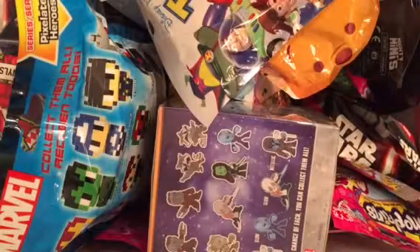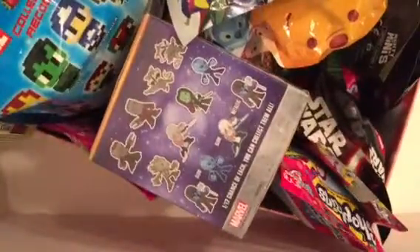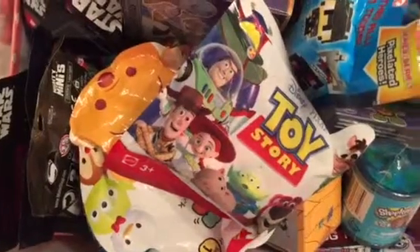Hey guys, it's Mandy and John. We have so many things you can't even see them all - there's so many. I'm just going to give this a little turnaround. We added a little to the box, just a little. It's overflowing with goodness.